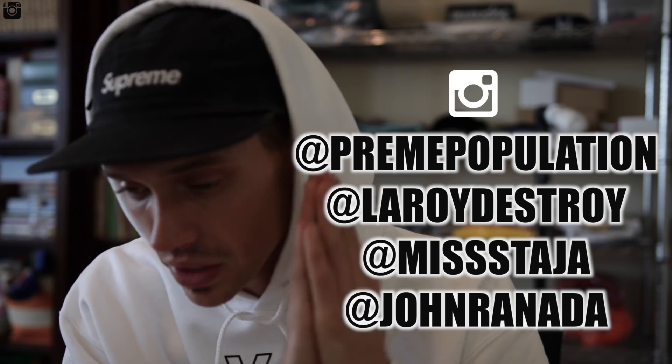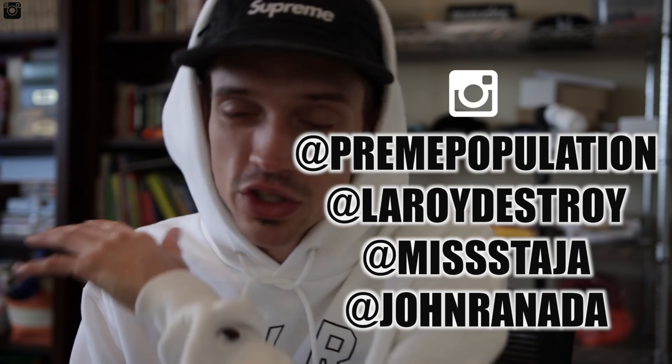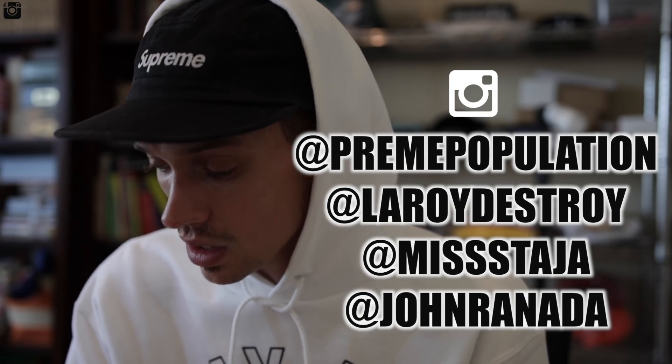Make sure you guys check out Leroy Destroy My Personal, Miss Taja, John Renata — see what we're doing across the board with the studio and all of that good stuff. And we'll catch you guys tomorrow. All right, peace. Thanks for watching.